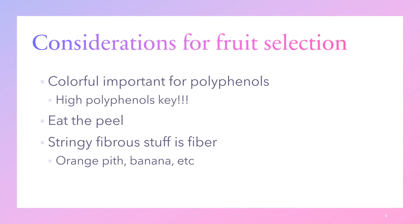Much of the polyphenol content is found in the peel, because fruit are exposed to ultraviolet light and those pigments in the peel act as stress response pathways to prevent UV damage. So you want to eat the peel — don't peel an apple and throw away the peel. Foods like apples have a colorful peel but a dull inside, and the peel is where all the fiber and polyphenols are.